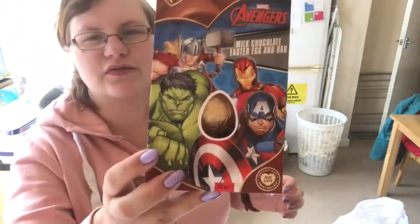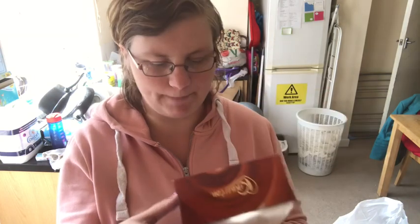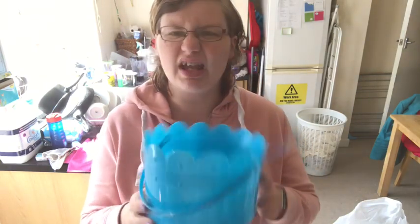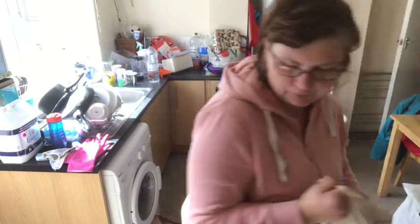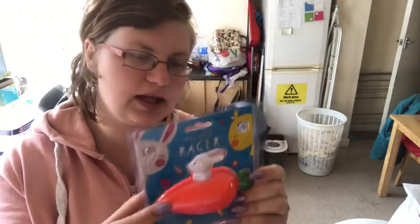Next I got him this Transformer Easter egg - he's had this before and it's just as good. It comes with an Easter egg and then at the bottom it's like a little chocolate bar, and it's got Transformers on the box. For his Easter bucket I got him this blue one - I think he had a yellow one last year. They're ideal to put storage in for him afterwards. For his Easter basket I've also got this pull-back race car with a little bunny and a carrot - I think he'd absolutely love that.